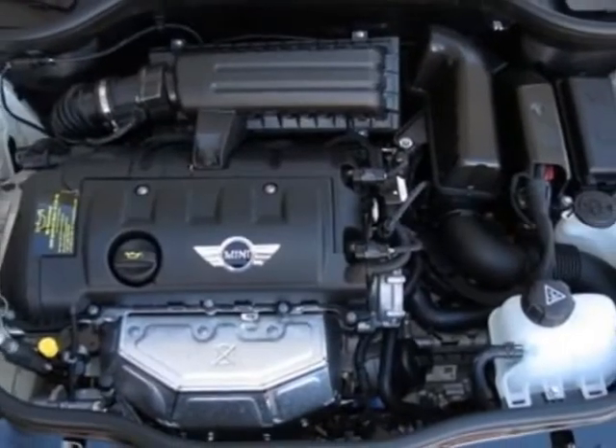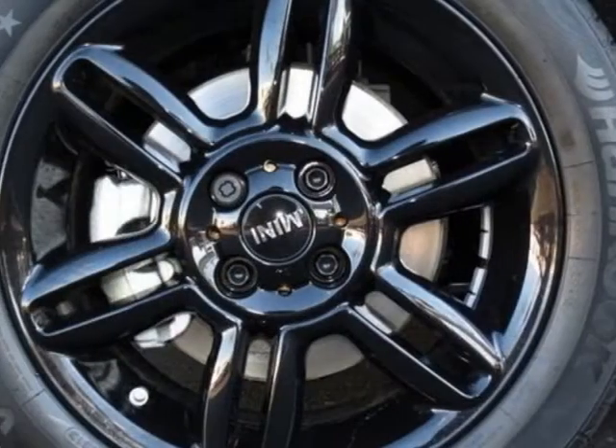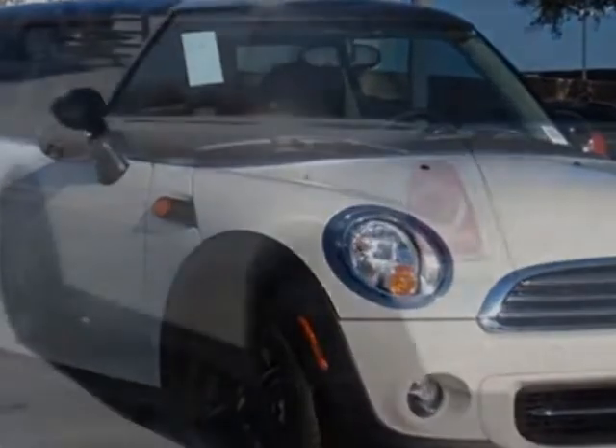Additional options include 16 inch x 6.5 black 6-star spoke alloy wheels, black top and mirror caps, center armrest, sport seats, pepper white and the carbon black checkered cloth seat trim.